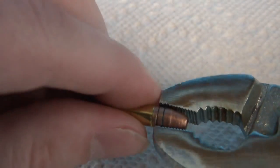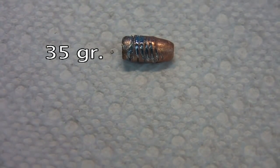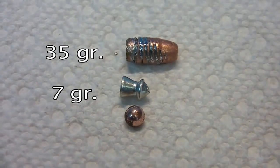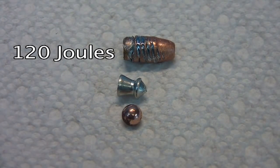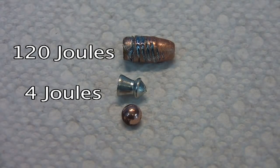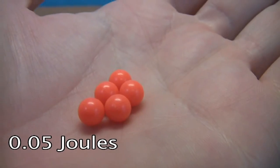Here's a .22 long rifle round. Let's remove the projectile from the casing in order to get a fair comparison. This particular round has a weight of 35 grains. Let's compare that to a 7-grain pellet and a regular steel BB. This .22 bullet would have 120 joules of energy, whereas a CO2 BB pistol would have about 4 joules, a high-power pellet rifle could have as much as 82 joules, and an airsoft pistol would only have a measly 0.05 joules.